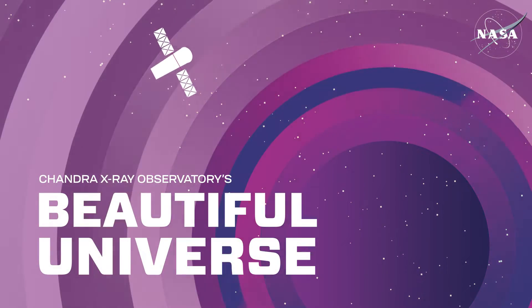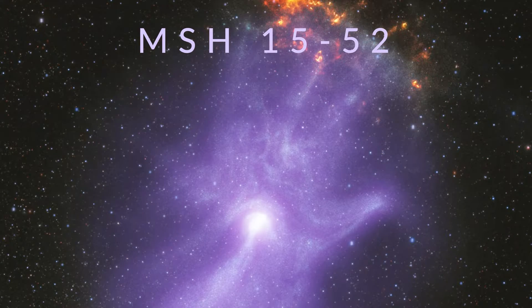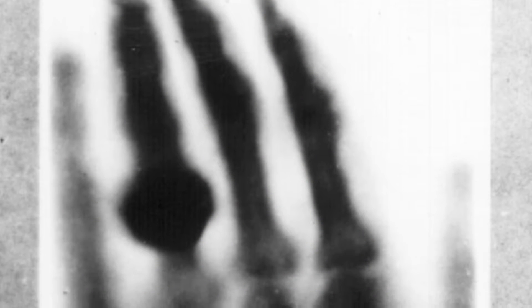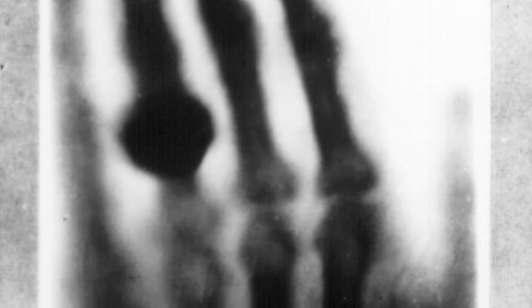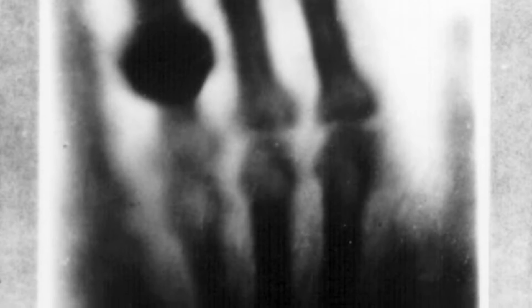Visit Chandra's Beautiful Universe. MSH 1552. In 1895, Wilhelm Röntgen discovered X-rays and used them to image the bones in his wife's hand, kicking off a revolutionary diagnostic tool for medicine.